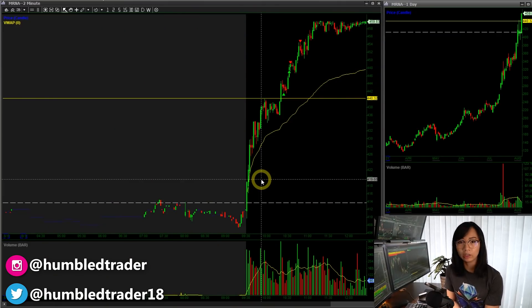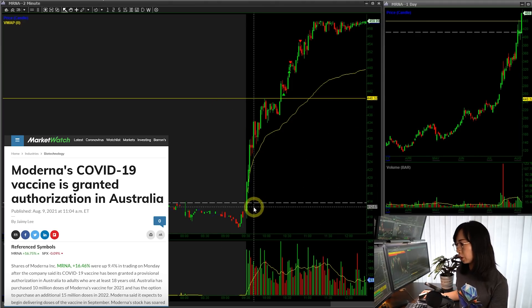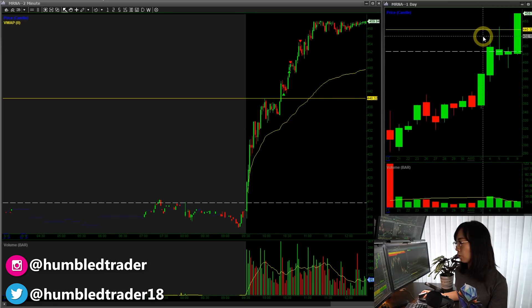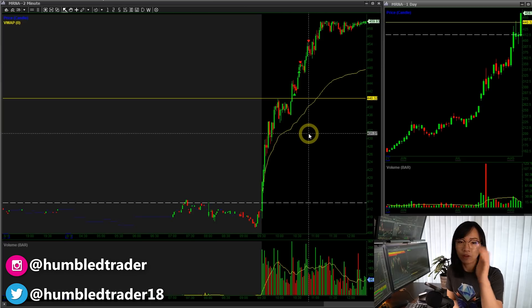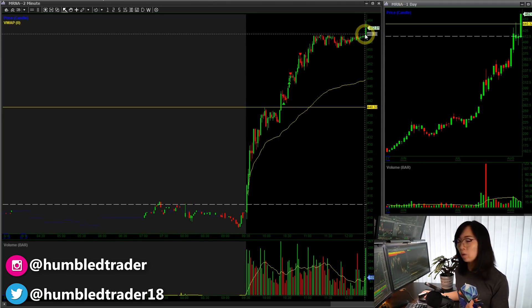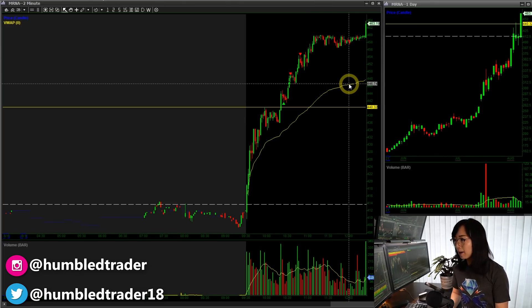The other trade that was a very decent winner, even though I only had small size, was MRNA. I've been watching this stock since the open when it broke through and went green on the day. Especially when it broke through all these daily resistance levels around $430s, and the previous all-time high was around $444s. Stocks breaking through all-time highs — just don't short it. Look for pullbacks to long, or just avoid trading it altogether if you're not a good long trader. Because stocks like these are what kills short sellers — look at that breakout and that squeeze.